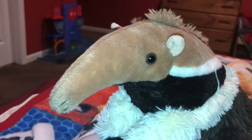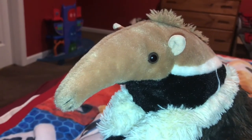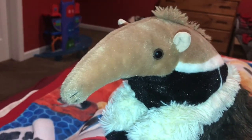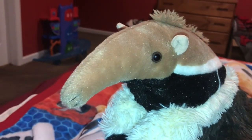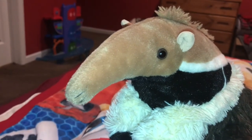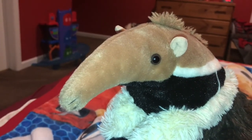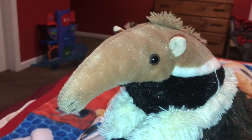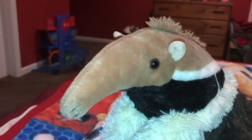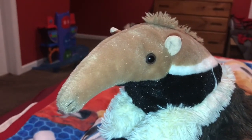Each species has its own insect preferences. Smaller species, like the Tamandua, specialize in eating small arboreal species of insects that live on small tree branches, while large species, like the Giant Ant Eater, can destroy the hard covering of the nests of terrestrial insects.